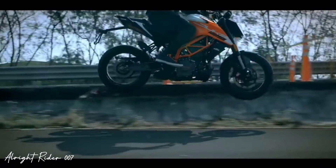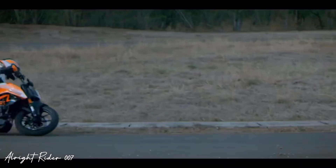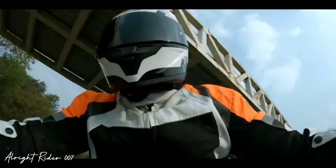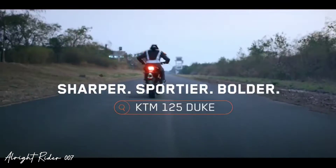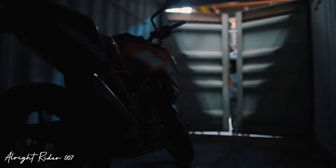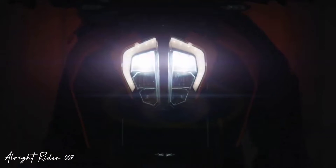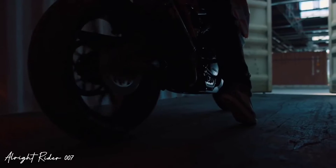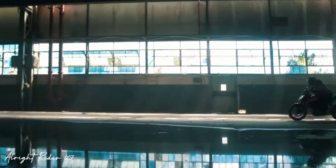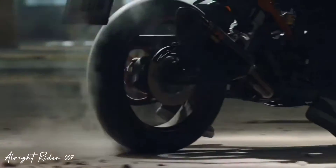KTM India launch हो जाएगी तो आपके लिए बहुत ही सुनहरा मौका है ये bike लेने का 125cc segment Duke KTM के तरफ से। कुछ इस bike की specs हैं — 124.7cc segment में बहुत ही खतरनाक और perfect bike है। इस bike का torque 12Nm है, और power 14.5 PS generate करती है। Company claim करती है कि 49-50 km का mileage मिल सकता है।